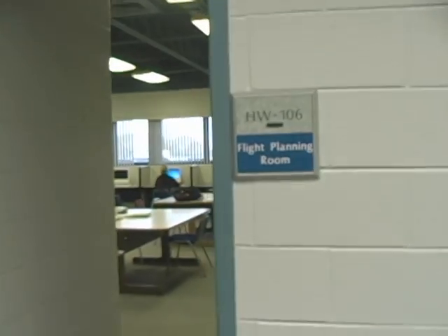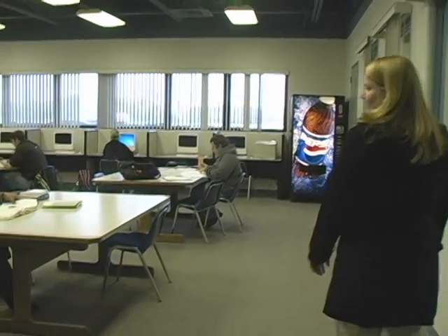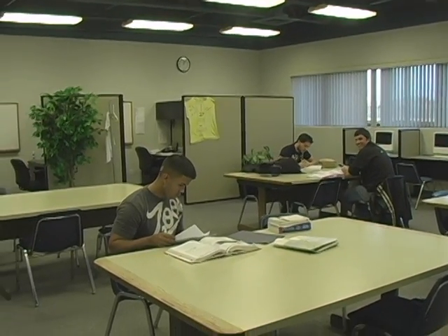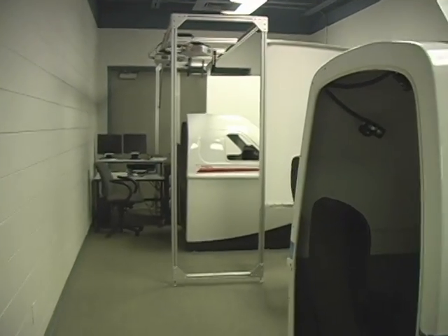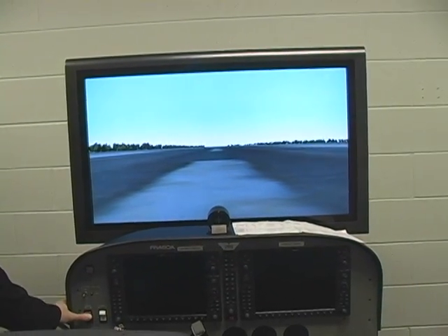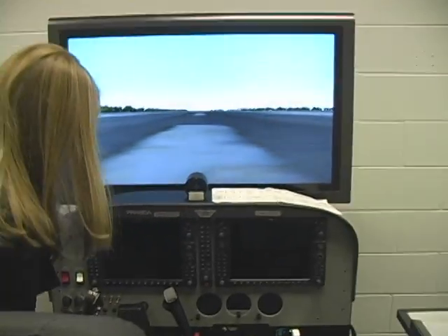Before they do that, they go in the flight planning room, right here. This is where students do their flight planning. You can see Chase over here with the math and some navigation logs. And over here we have simulators. These help students learn on the ground, where they can pay a little bit closer attention to what they're doing — and it costs a lot less as well.